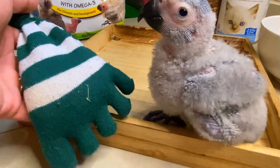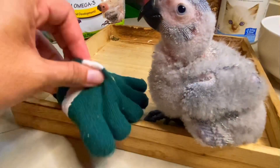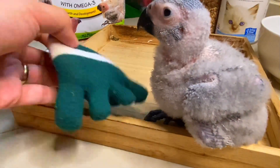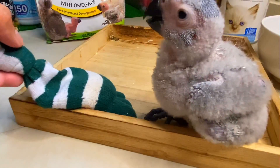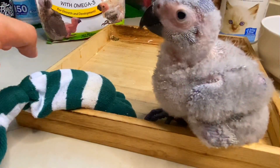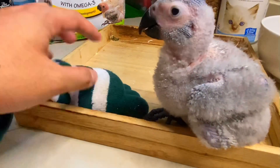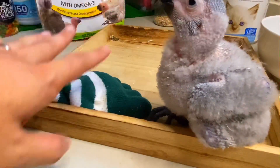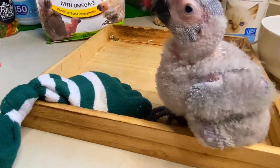Now I want to show you a DIY heater I made myself. I bought a sock and fill it with rice, then you just put it in the microwave for about 2 minutes or less. Once it's warm, cover it with a cloth if it's too hot, then place it inside her box.